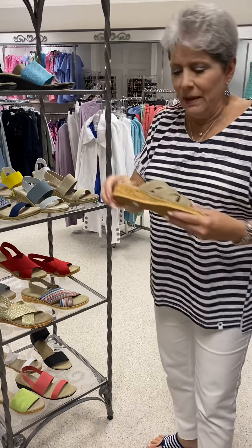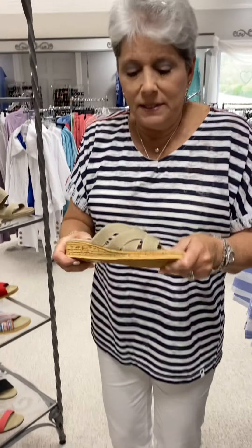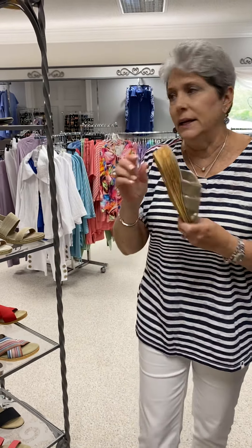Here is a style with a little bit lower heel — that's a new style for us. We already sold it out in navy, and this is all we have left in the linen color. It's called the Keys, and I think it is $90 a pair.